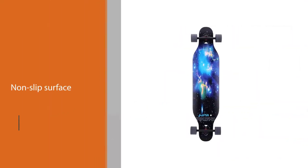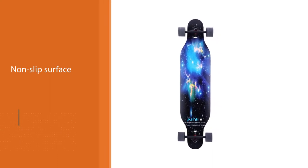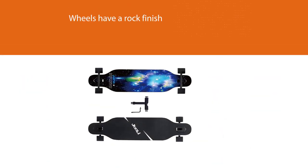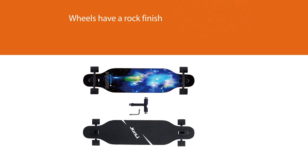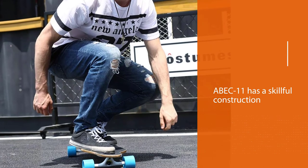Beyond that, it is a feather-light skateboard. The deck has a non-slip surface to promise skaters' safety. Besides the non-slip finish on the deck, the wheels have a rock finish. This type of polish on the base makes it resistant to friction damage. The ABEC-11 bearings have a skillful construction to optimize the speed of the wheels.